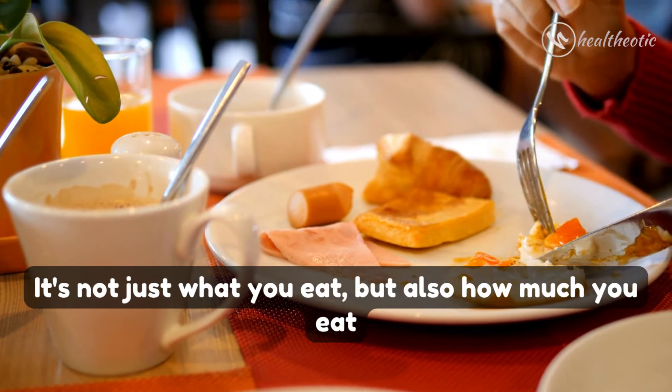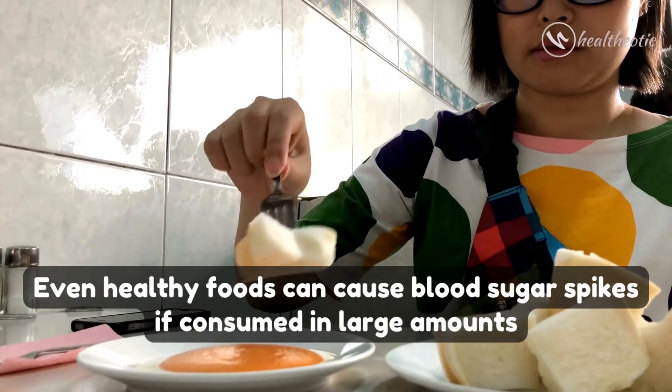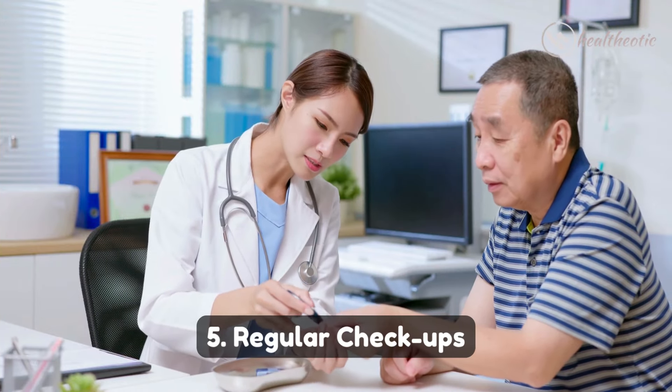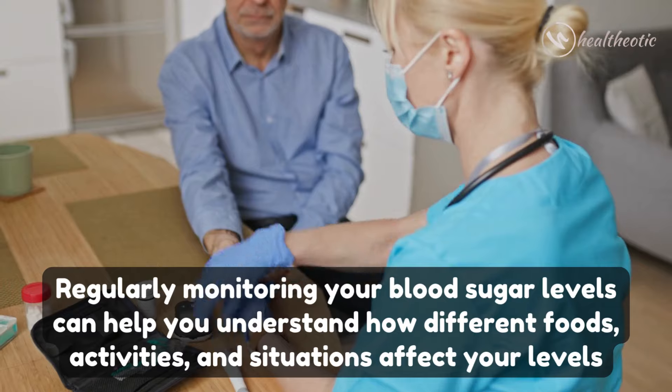Number four: portion control. It's not just what you eat but also how much you eat. Even healthy foods can cause blood sugar spikes if consumed in large amounts, so keep an eye on your portion sizes.